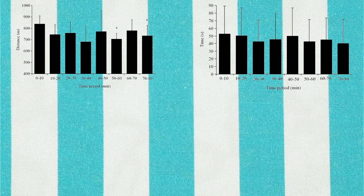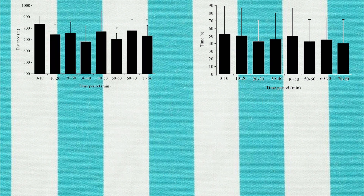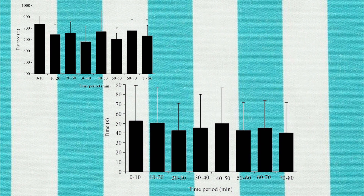Finally, total distance and total time were compared between periods of the match. When the first and second halves were compared, no differences were observed for total distance covered. However, the first 10 minutes saw higher distances covered compared to the periods of 50–60 and 70–80 minutes. There were no differences in average or maximum time spent in high intensity activities or static actions across periods.